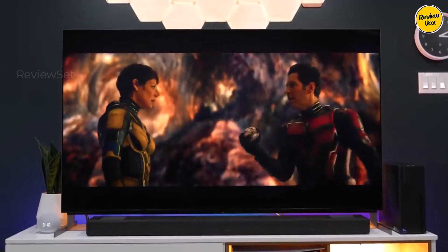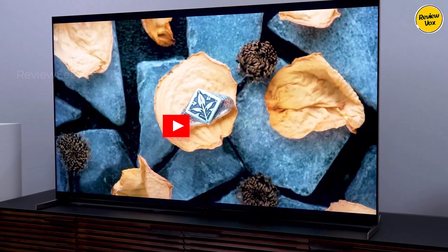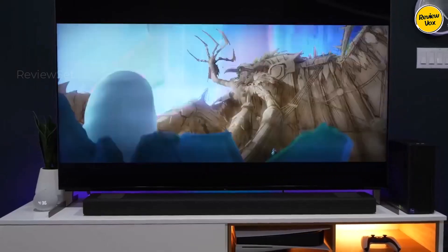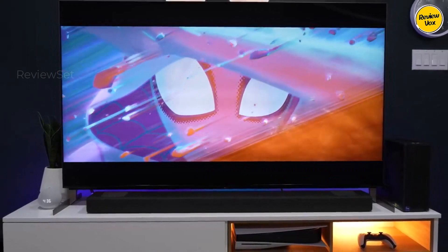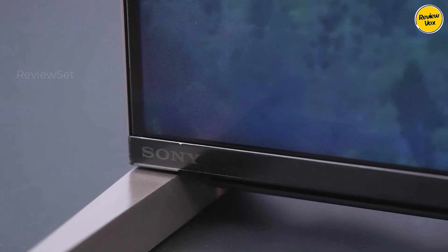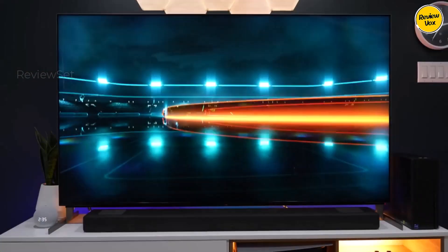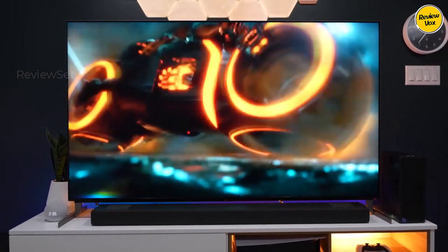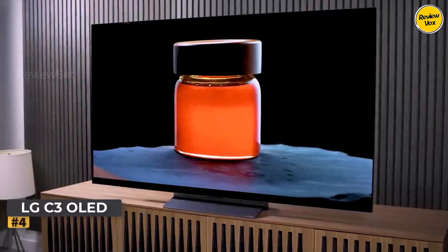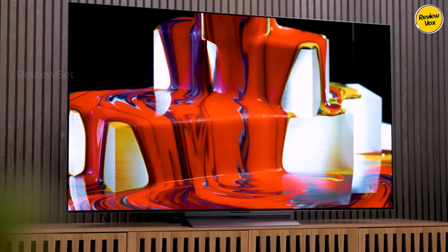It boasts HDMI 2.1 on two ports, low input lag, and HDMI Forum VRR and G-Sync support. Available in sizes from 65 to 85 inches, it delivers outstanding picture quality, making it a top choice for those prioritizing brightness, especially in well-lit spaces. For uncompromising LED performance, the Sony X95L — available in an 85-inch size — stands as the pinnacle, albeit with a higher price tag not necessarily justifying the increase for most users.